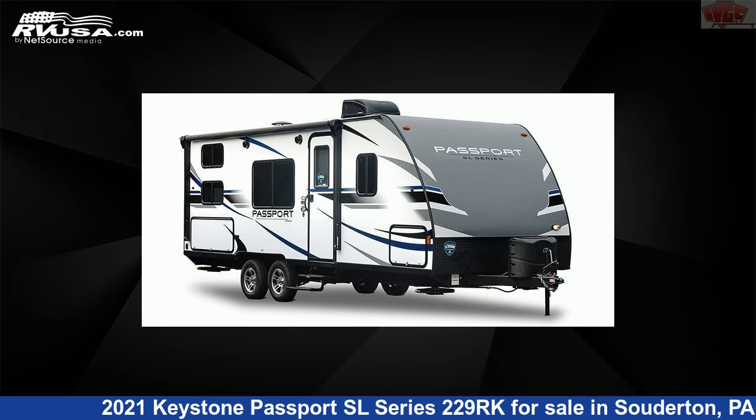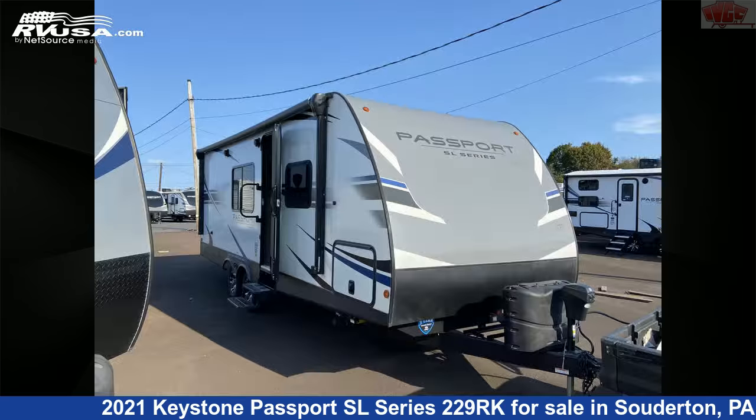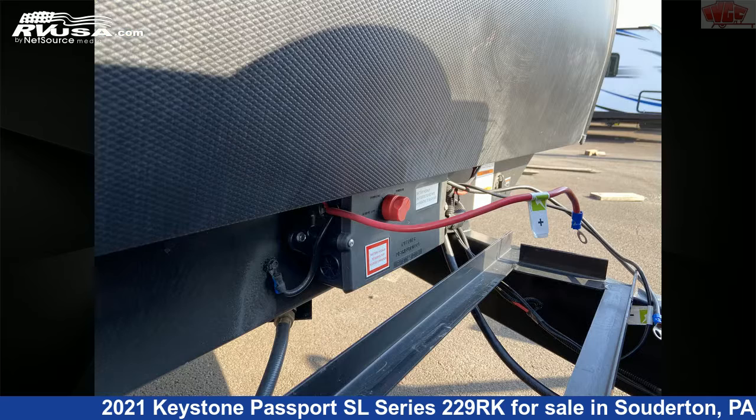This 2021 Keystone Passport SL Series 229RK is a travel trailer RV. It is located in Souderton, Pennsylvania 18964, and is offered for sale by Indian Valley Camping Center.